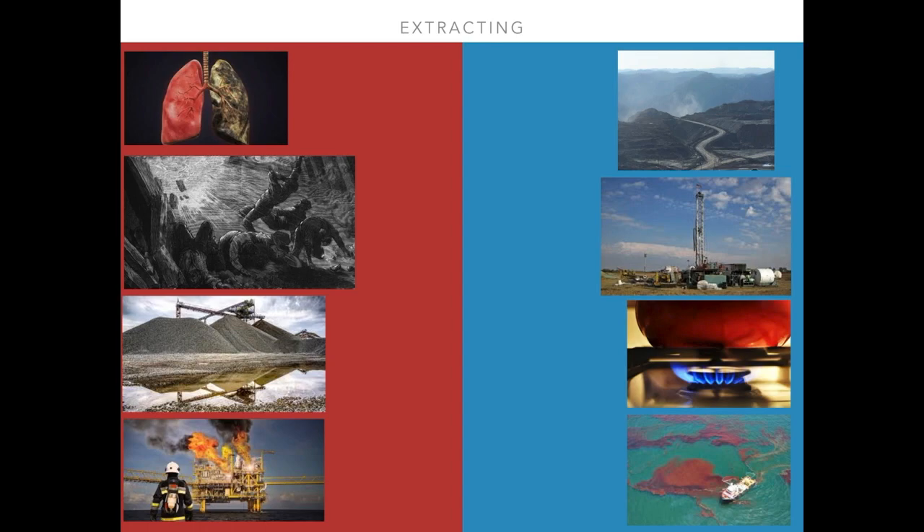Oil spills also greatly affect marine animals. Ingesting the oil will negatively affect the animals in the form of diseases and mutations, and some will even die. This could also eventually affect humans by making seafood near the spill unsafe for us to eat.